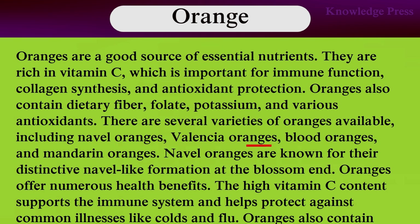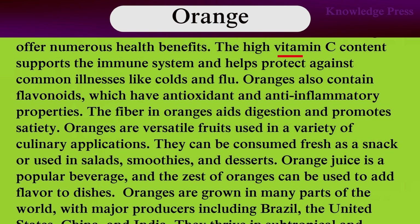There are several varieties of oranges available, including Navel oranges, Valencia oranges, blood oranges, and Mandarin oranges. Navel oranges are known for their distinctive navel-like formation at the blossom end. Oranges offer numerous health benefits. High vitamin C content supports the immune system and helps protect against common illnesses like colds and flu. Oranges also contain flavonoids, which have antioxidant and anti-inflammatory properties.